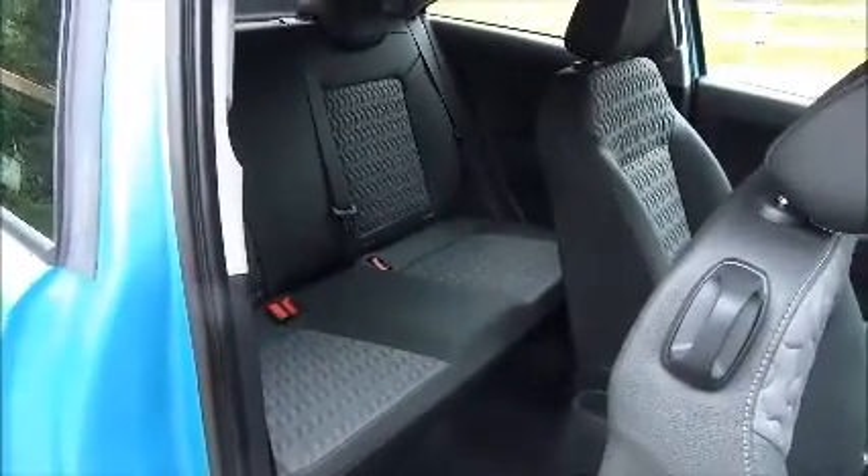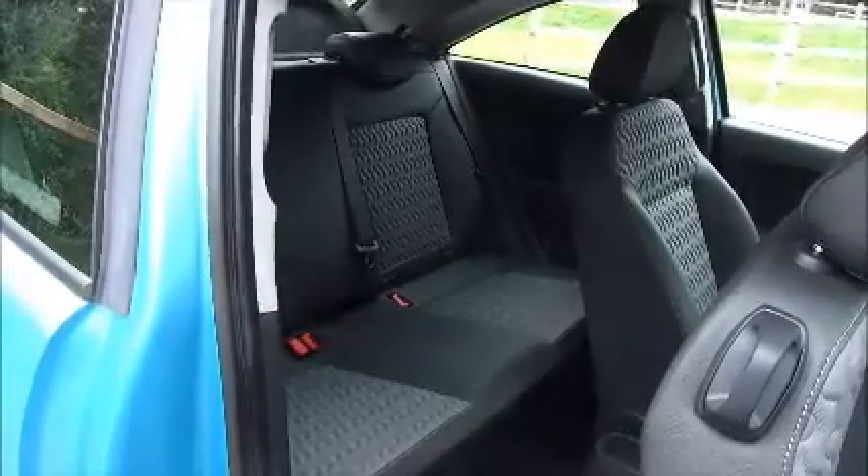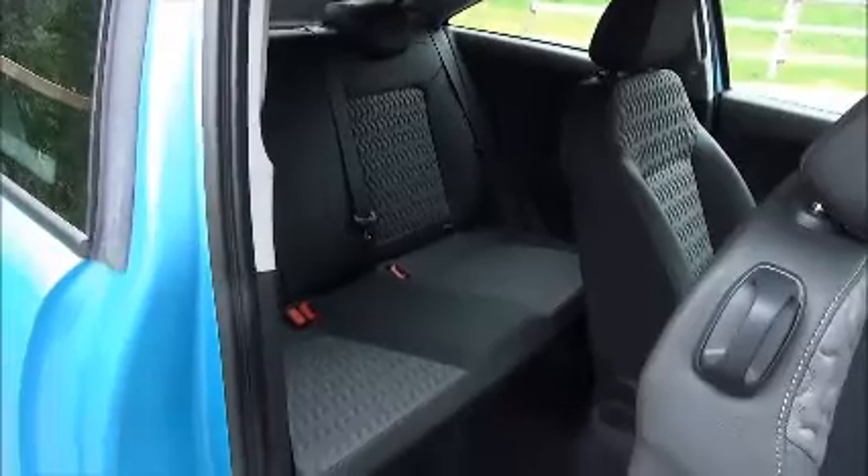As you can see, a roomy passenger compartment with ISOFIX fittings for ease of fitting child seats, plus three rear seat belts, map pockets and plenty of storage space.